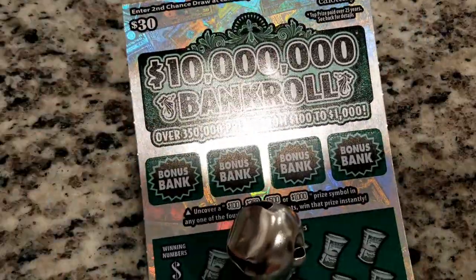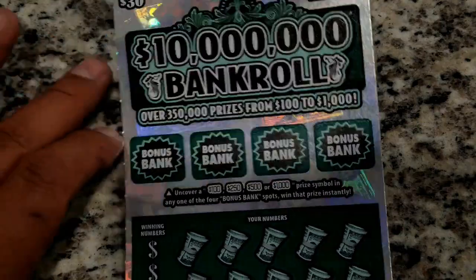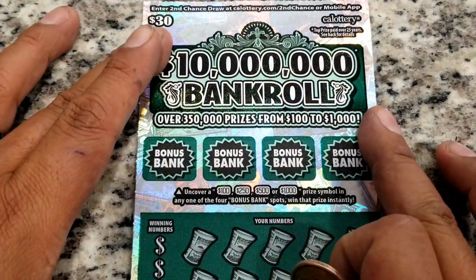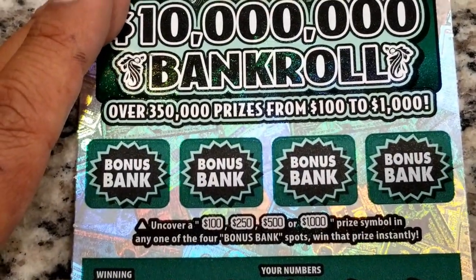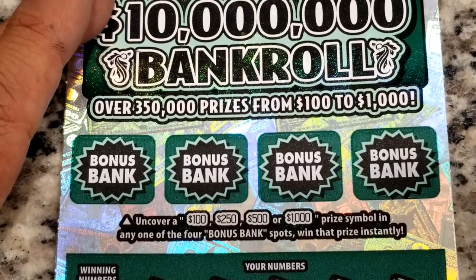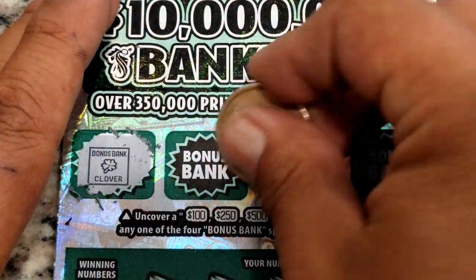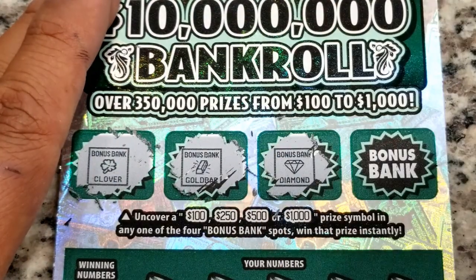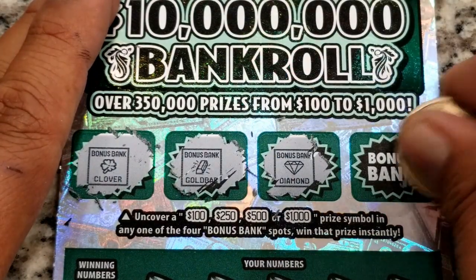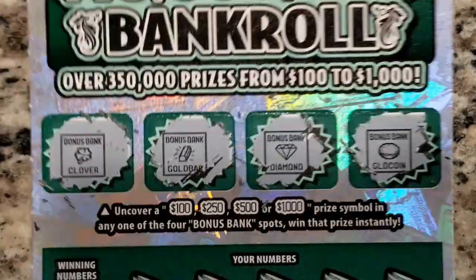Let's get started with ticket number nine and see if there's a prize waiting for us. There's a little glare on this shiny ticket. We'll start with the bonus bank area — bonus banks have not been good to us, but it just takes one to win a thousand dollars. We have a four-leaf clover, a gold bar, a diamond, and a gold coin — nothing there on that top row.